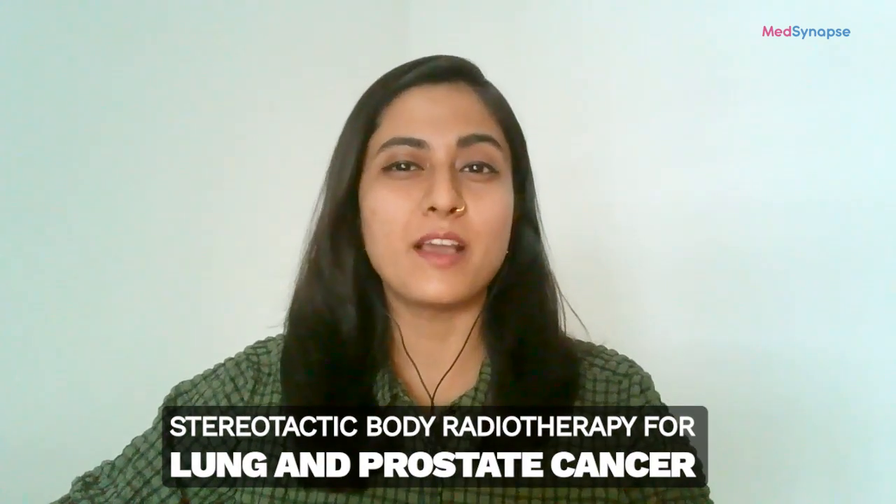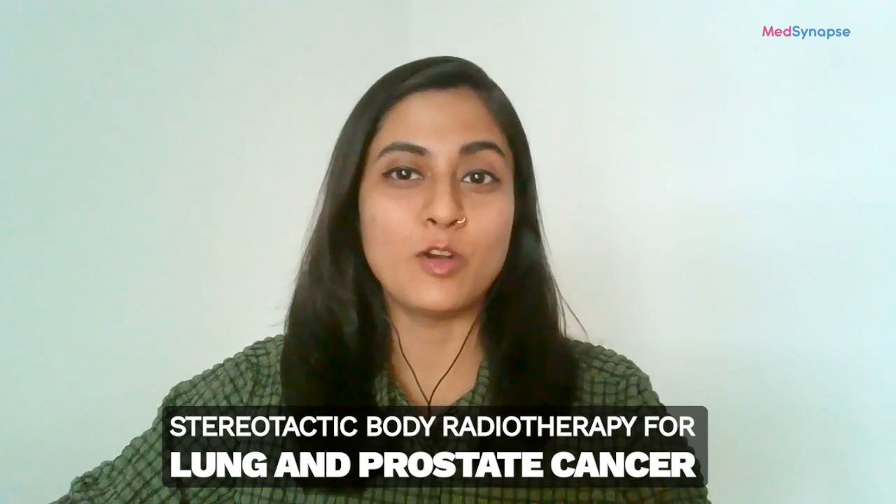Hello everyone and welcome to today's podcast. I'm your host Dr. Harshita and today we have a distinguished guest with us, Dr. Malvinda Singh, a clinical oncologist at Pantai Hospital, Kuala Lumpur. Dr. Singh's expertise stems from his training in stereotactic radiotherapy at Tata Memorial Hospital in India, with a specialization in gamma knife for brain tumors and SBRT for prostate and lung cancers. He also has a special interest in breast, colon, lung, prostate and brain cancers. Welcome Dr. Malvinda, it's a pleasure to have you with us today. Thank you for inviting me.